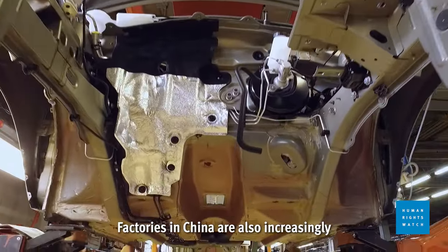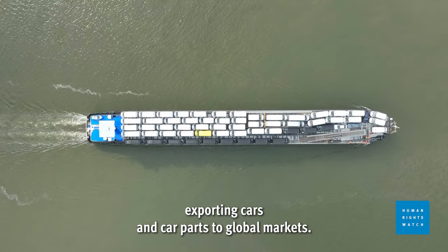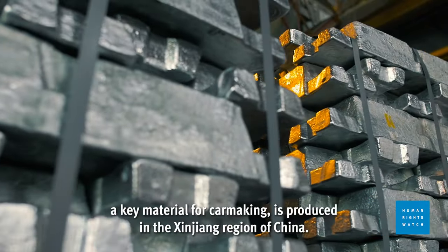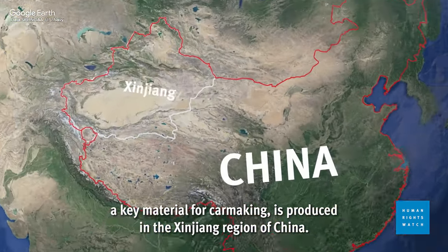Factories in China are also increasingly exporting cars and car parts to global markets. So where does the forced labor come in? Well, almost 10% of the world's aluminum, a key material for car making, is produced in the Xinjiang region of China.